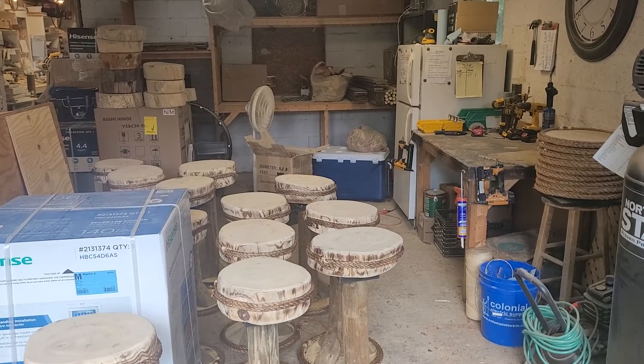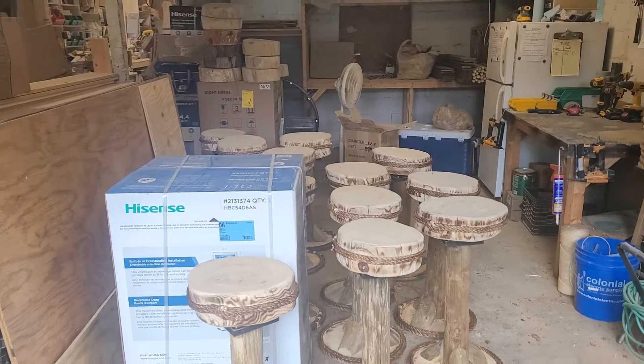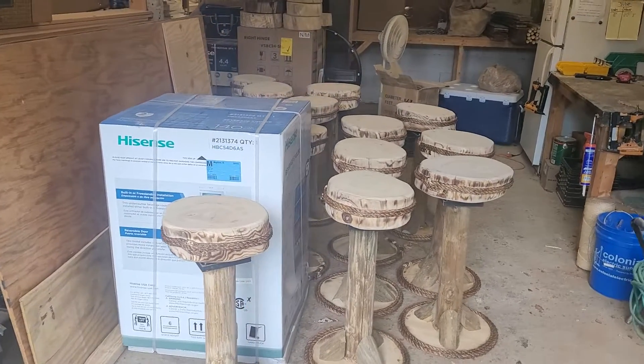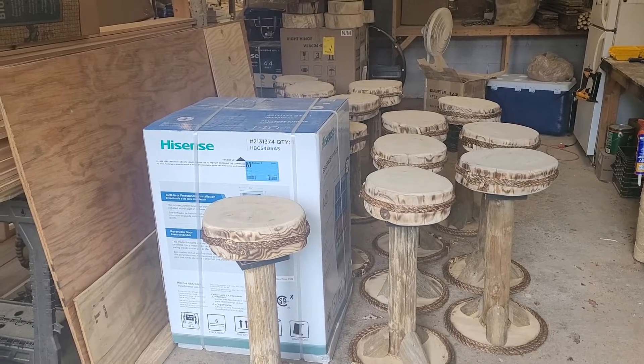Hey guys, welcome back to the Tiki Kev shop. I'm going to keep this one short and sweet. It is the end of the week update. Yesterday was Thursday and as mentioned in Wednesday's video, I said I was going to be on bar stools.